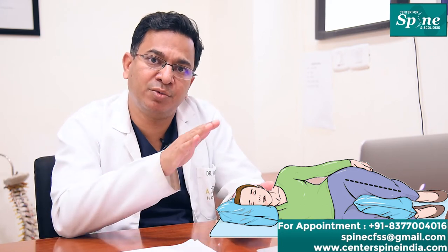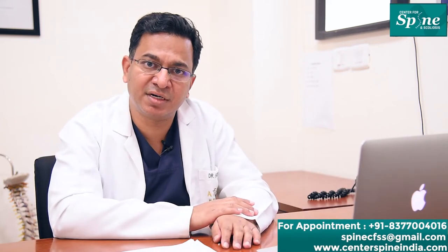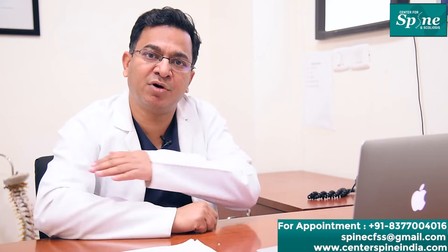Slip disc patients should sleep in a sideline position with hips and knees bent at 30-degree angles and a pillow in between the two knees. When getting up from the bed in the morning, they should not get up directly with force — instead, turn to one side, put feet down, then get up slowly with the help of the forearm.